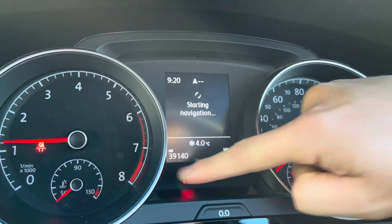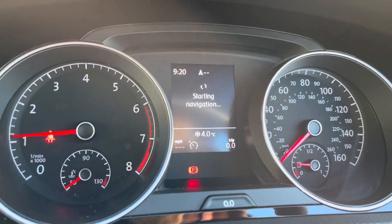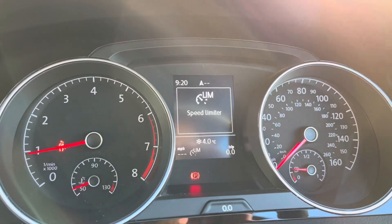You can see that it has just 39,140 miles on the clock. You can access features like your speed limiter directly through the steering wheel, which gives a much safer experience whilst travelling on the motorway.